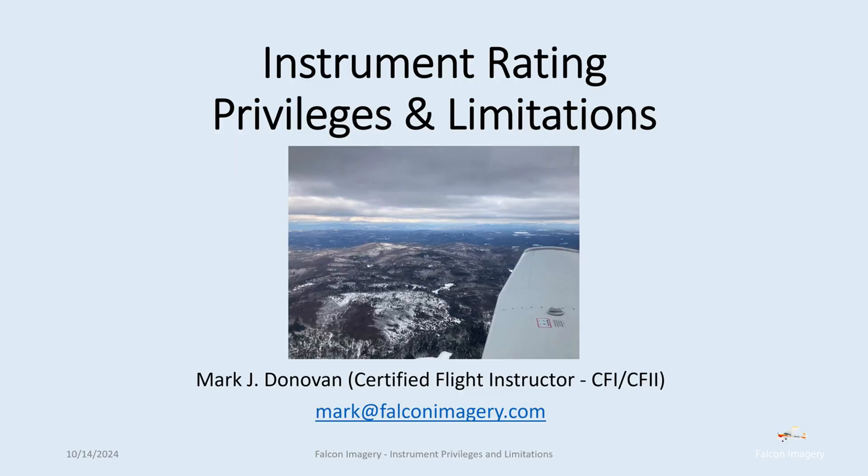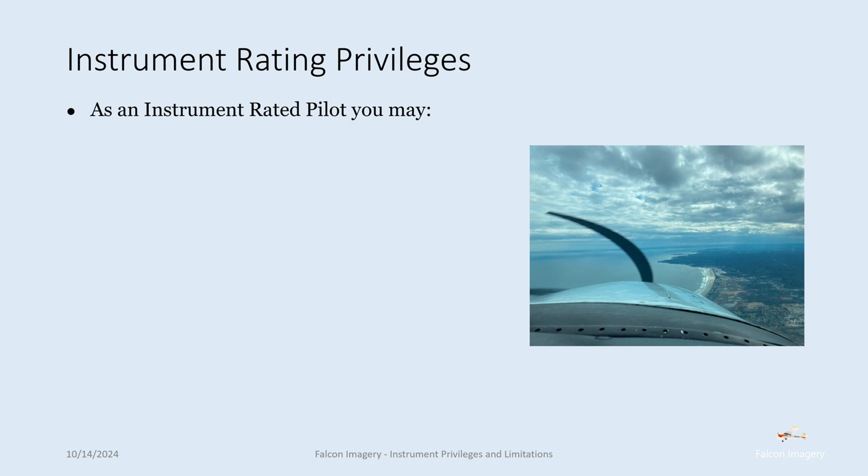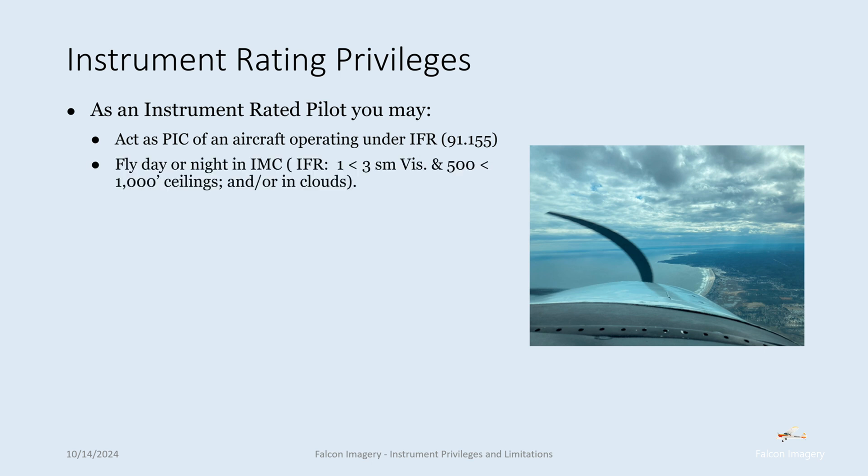Instrument rating privileges and limitations. As an instrument rated pilot, you may act as pilot in command of an aircraft operating under IFR per 91.155. You can fly day or night in IMC conditions — for example, IFR conditions which are between one and three statute miles of visibility and 500 to 1,000 foot ceilings, and/or flying in clouds.